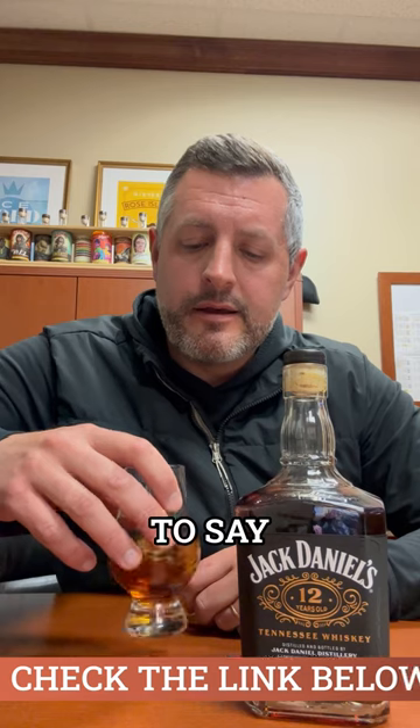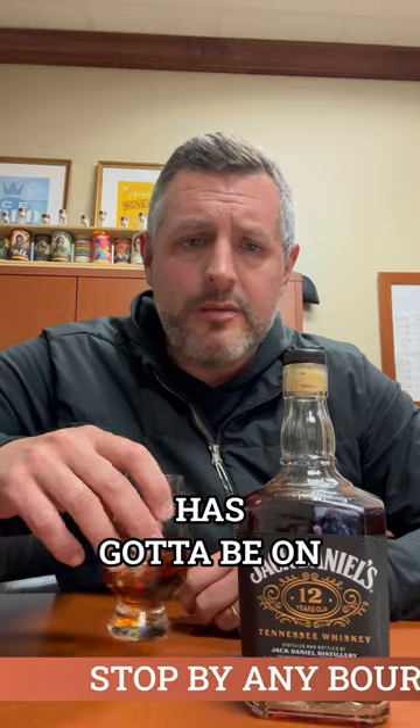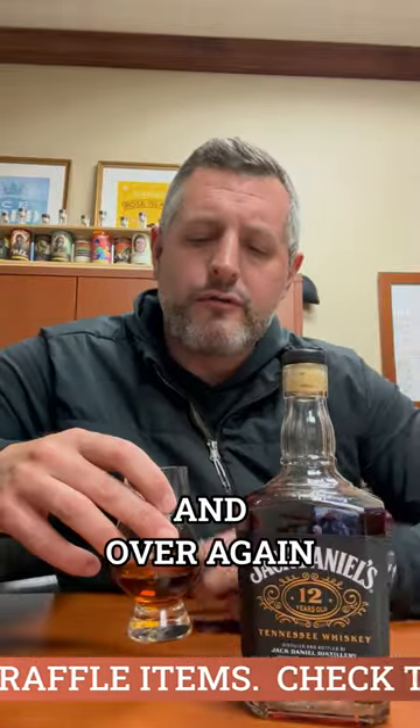I just have to say, anything that Jack Daniels has released in the last couple of years has got to be on the top of any bourbon lover's list. They're so good. The higher they go in proof, the better they taste. The older they are, the better they taste. And this 12-year, it just proves it over and over again.